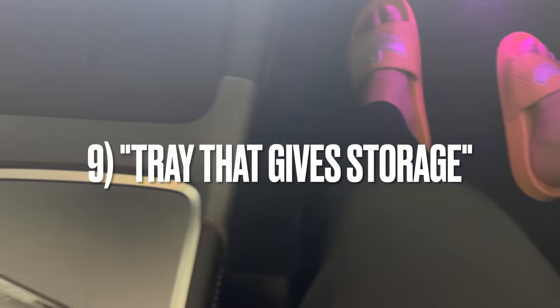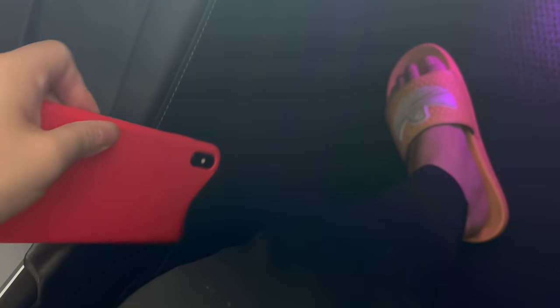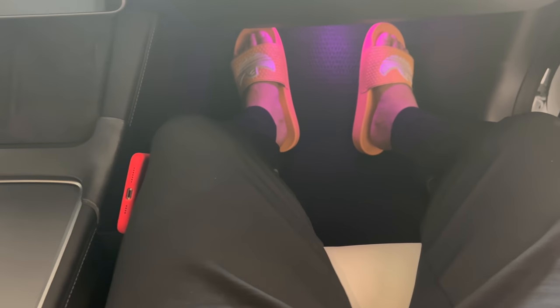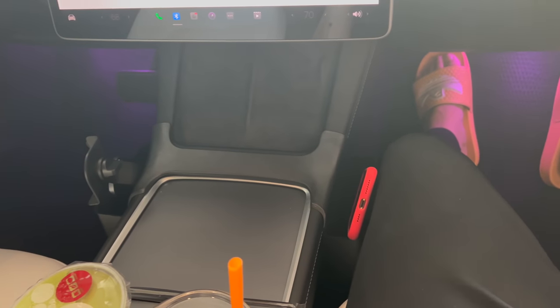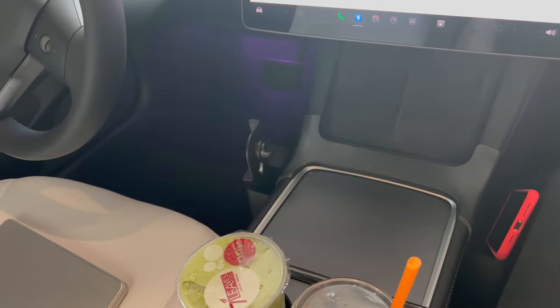The next accessory is this tray that gives you some storage space in your car, positioned right underneath your wireless charging pad in the middle. It gives you two little storage areas, one on each side of your front seats. One negative I found is that sometimes while driving my knees touch the pockets and it gets a little annoying and crowded. I decided to add this accessory to the video in case anybody out there finds it useful, but personally I don't think I'll be using it since I already have too many accessories that create additional storage areas in my car.